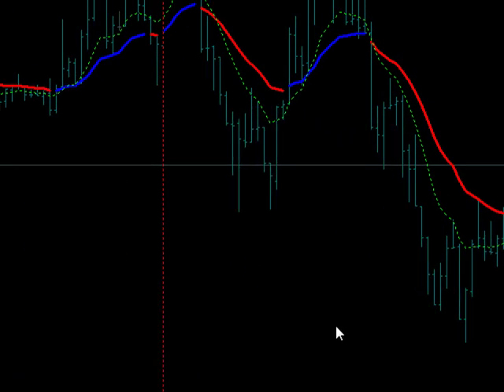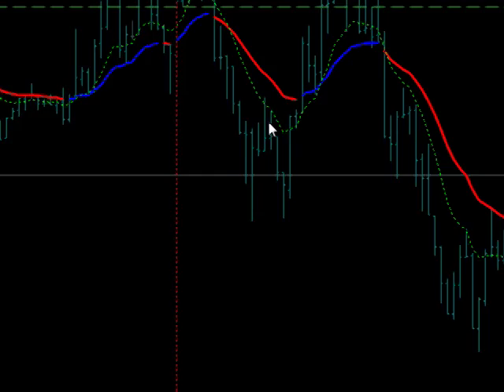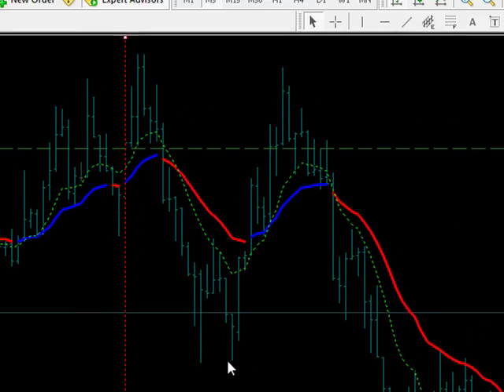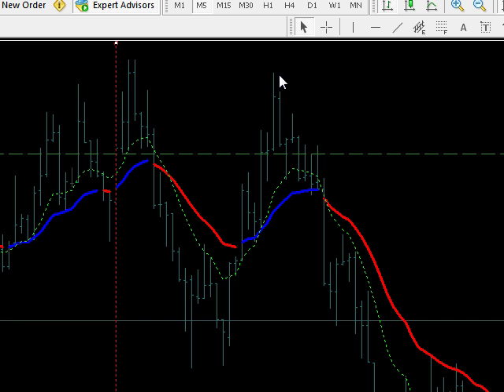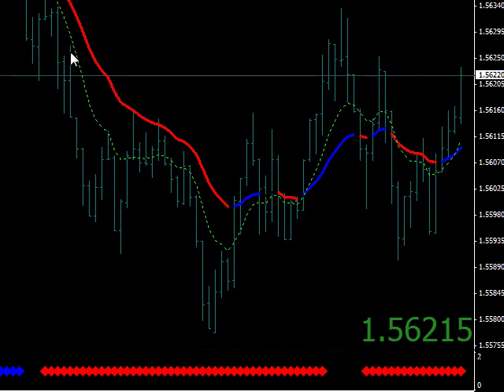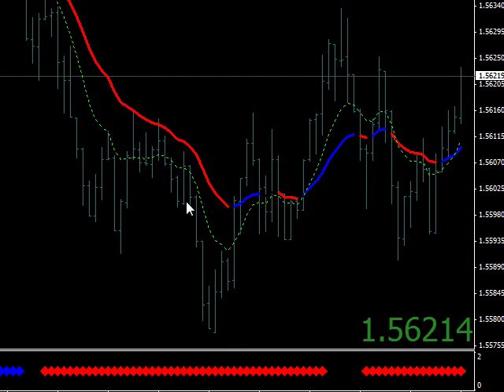Let's look at the pound. The pound is not as nice and smooth as the euro. It broke support right here as well, gave you a sell right here, but then made a double bottom and took it back up — almost getting your stop — before taking it down again. So you would have looked to sell here, here, and here.